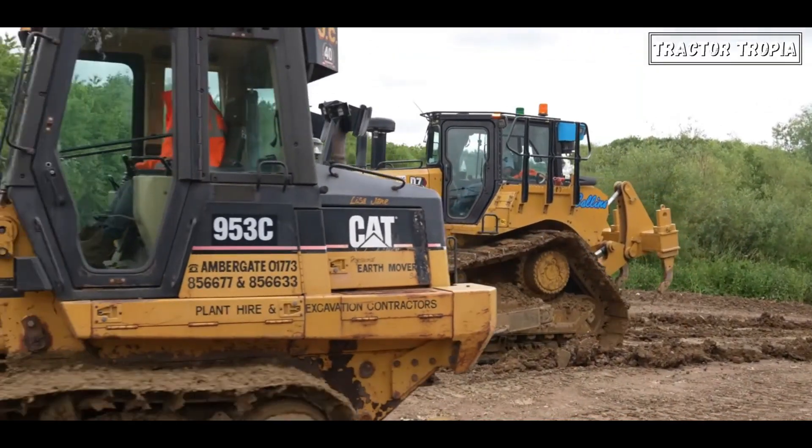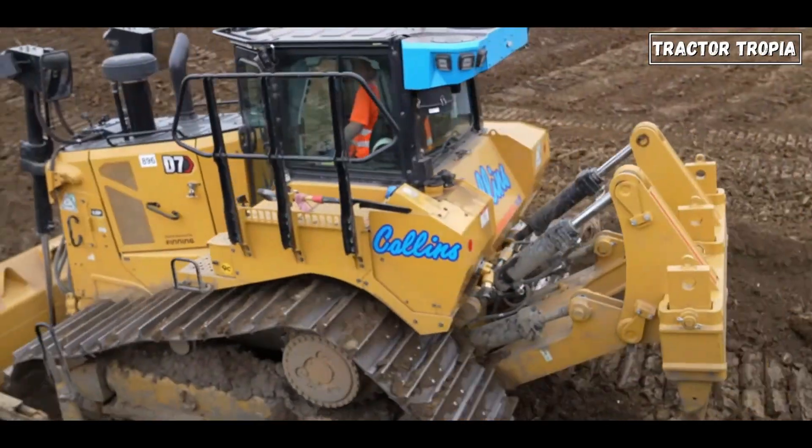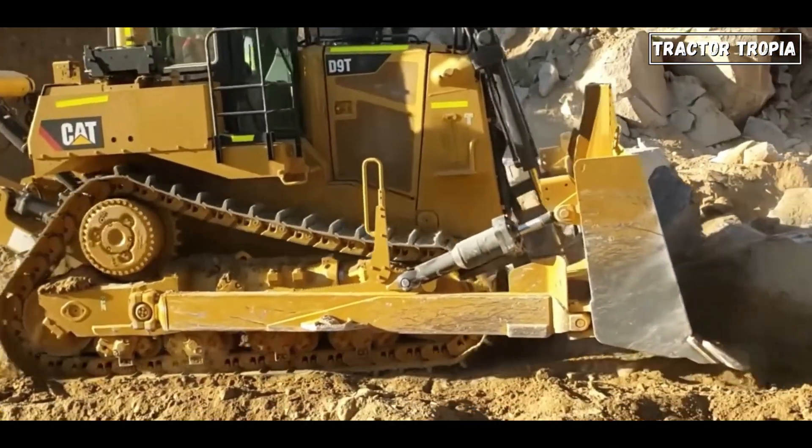The reason bulldozers have caterpillar tracks is due to the advantages they provide: better performance, more traction, the ability to move on rough terrain, increased ground friction, and even weight distribution.